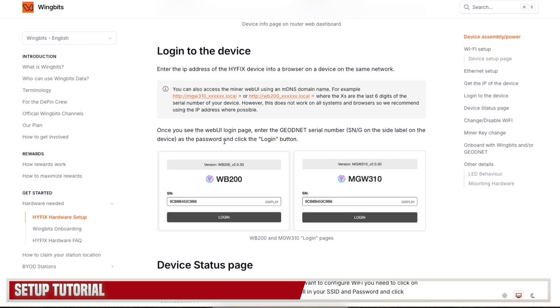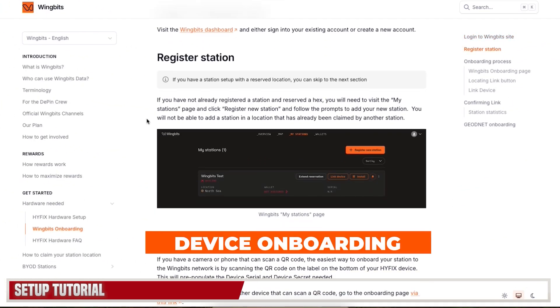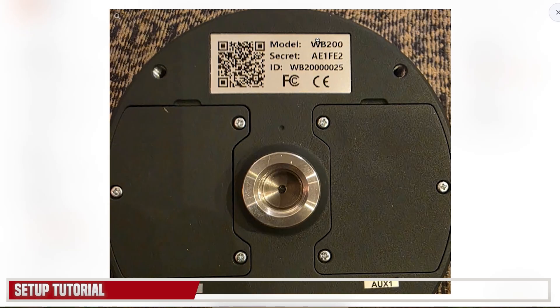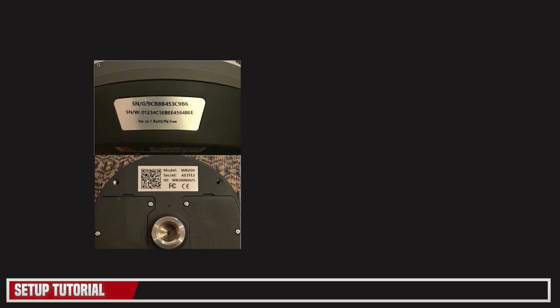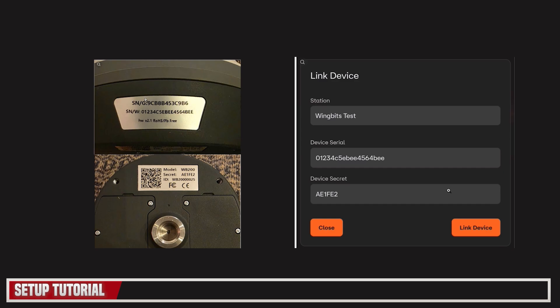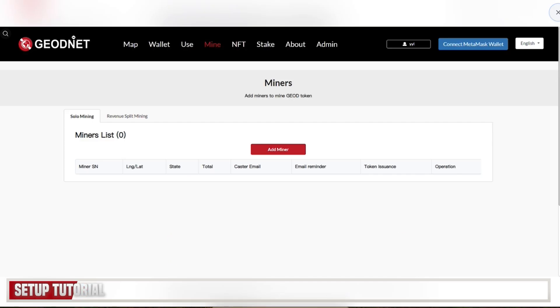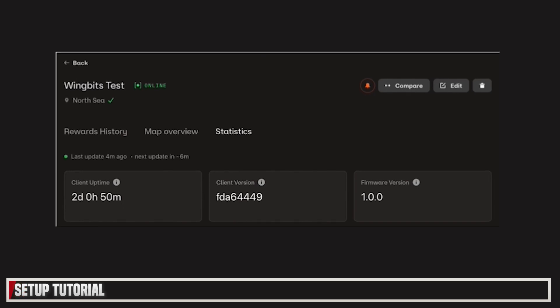Once you've done that, log into your router and get the IP address of your device — that's going to come in handy a little bit later. To log into your dashboard, simply enter the IP address you noted and log in using your serial number. This gives you the device status. To onboard with WingBits, log into your dashboard and click the install button. Make a note of your secret and your ID, then log into the WingBits dashboard and click on Link HiFix, entering your serial number and ID key to link the device. To add this to GeoNet, go to the GeoNet console, click Add Miner, enter the miner serial number, your nickname, and your miner key from the same dashboard.